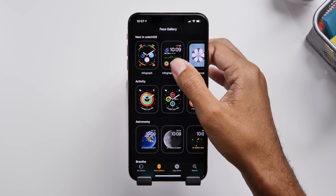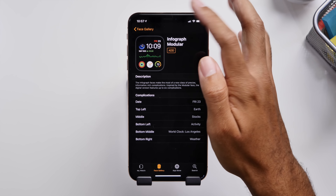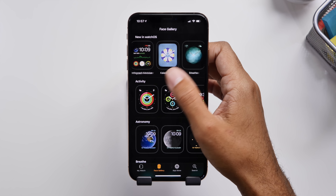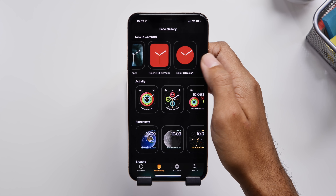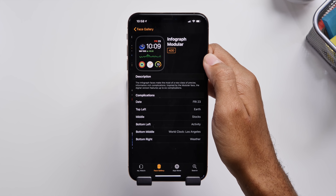There is now a new modular watch face — actually several — so you can check that out for yourself and customize it if you get this update. To me they look a lot more modern, so I'll have to try them out on my Apple Watch and see how I like them, and update you on how they work and how I customize them.